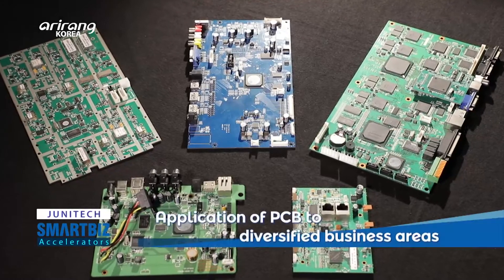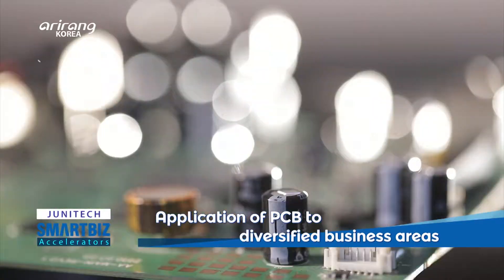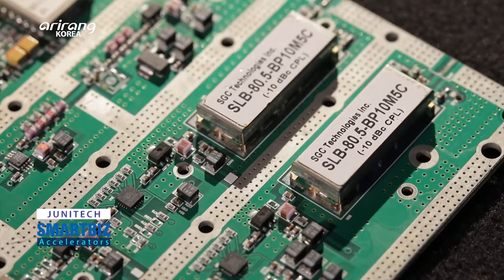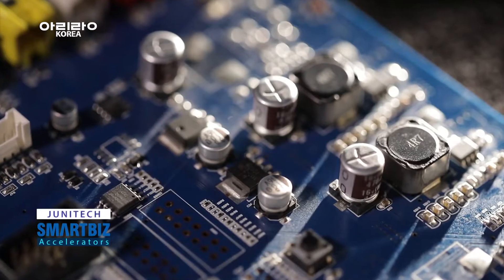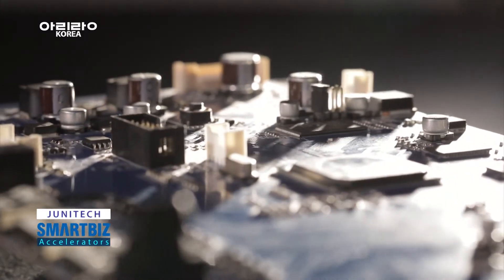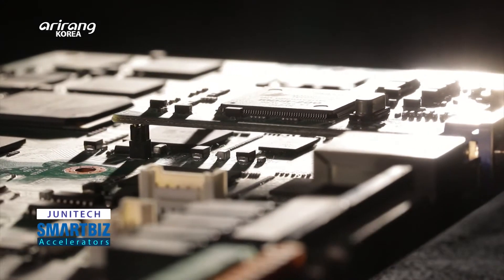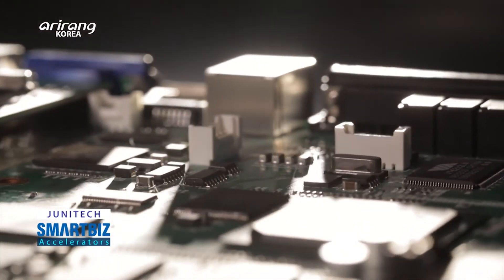Junitech mainly produces and provides PCBs for military systems. The company has also broadened the scope of its business to DVR boards for cars and boards for medical equipment. Thanks to the increased completion level of the products, it has gained recognition as a major business partner of domestic and overseas manufacturers.